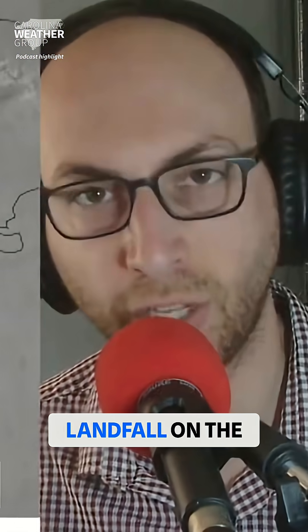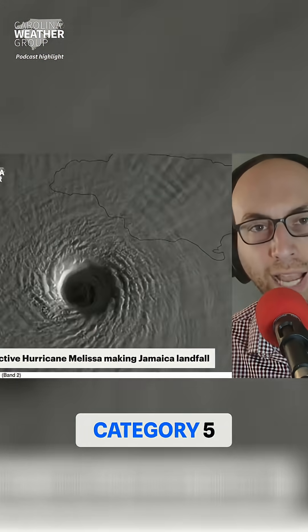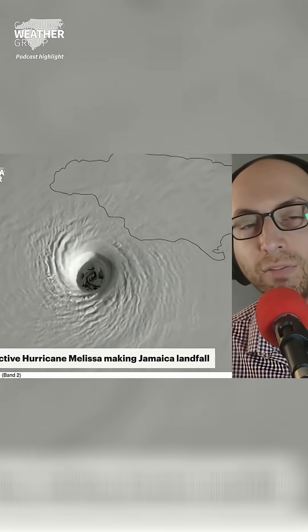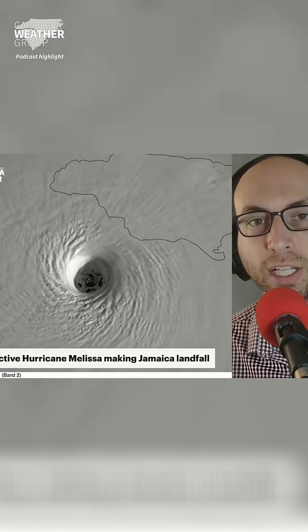Hurricane Melissa is beginning the process of making landfall on the island of Jamaica. Latest satellite imagery shows the powerful Category 5 storm as it nears the island. It'll officially make landfall when half of that eye crosses onshore, a process that is now getting underway just after the 11 o'clock hour this Tuesday.